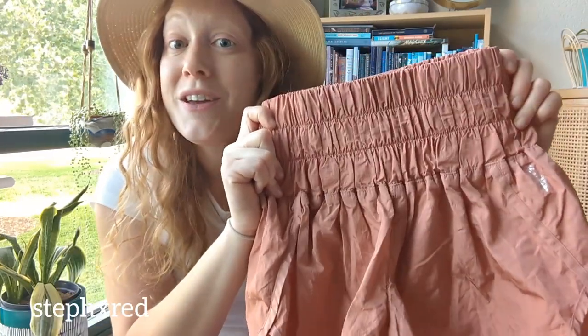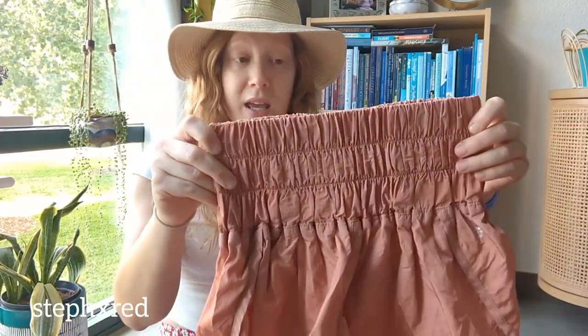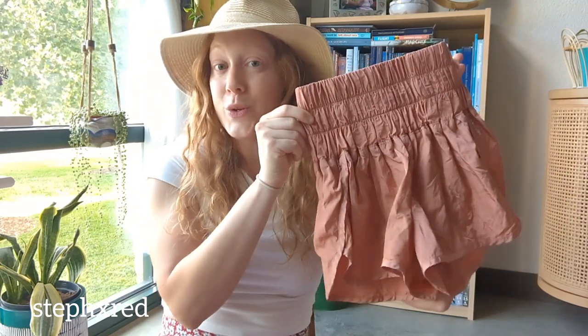Next up is a pair of Free People Movement shorts. These were super popular last summer, and if you're still wanting a pair, I've got them for you. They're a size extra small in a cool orange color.